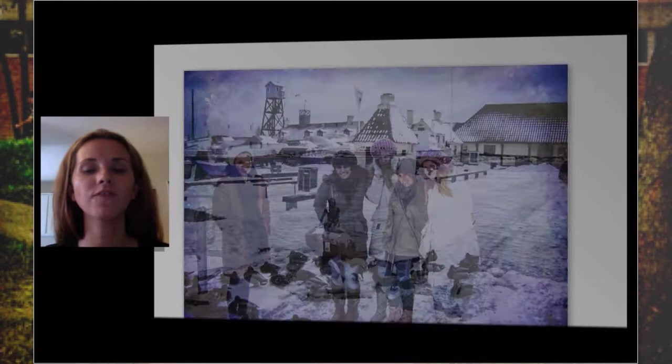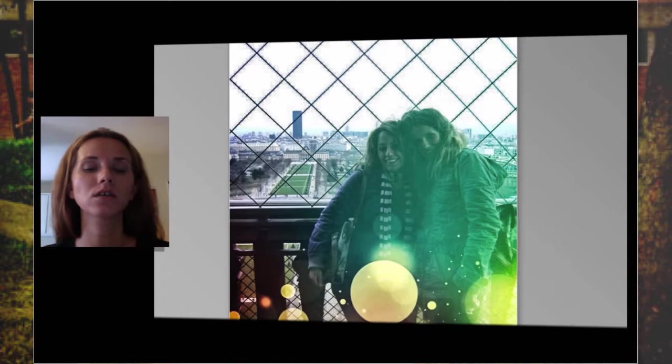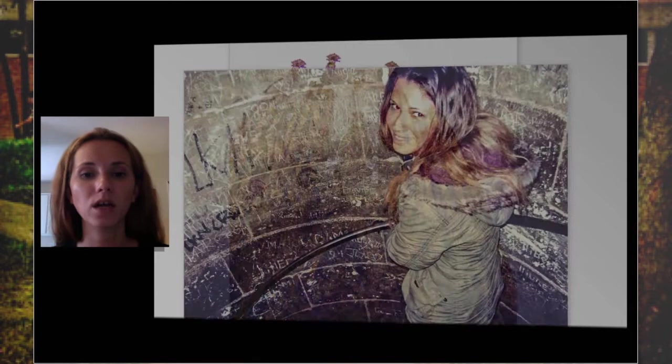Everything that I felt — the cold, the weather, everything that I laughed about — they were not there. That wow moment every time I saw a new place, the Eiffel Tower, Gaudí's Cathedral — that wow moment wasn't there. The connection that I made, the relationships, the conversations that I had — all these experiences were not there. My memories were not there.